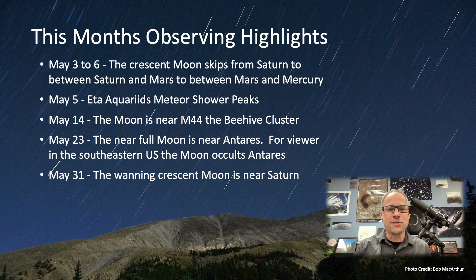On May 31st the waning crescent moon is near Saturn — about a degree, less than a degree depending on where you are. Seeing that crescent moon pair up with Saturn is fun. The planets are really starting to show up in the morning.